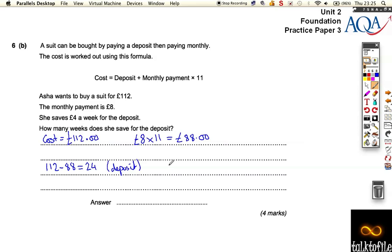If she saves 4 pounds a week, you just have to do 24 divided by 4 pounds per week, and that equals 6 weeks. So she's got to save up for 6 weeks in order to get the deposit together. The answer is 6. A couple of easy calculations, some word problems, worth a total of 8 marks. Go back over it and check you understand how I did those calculations.